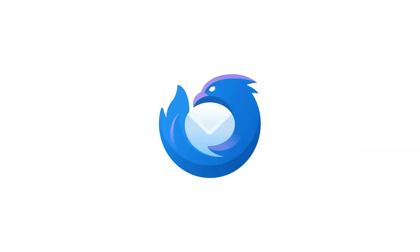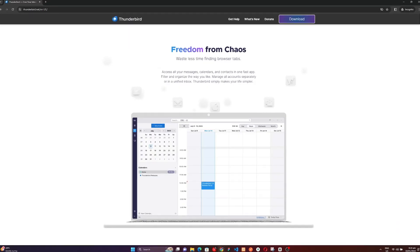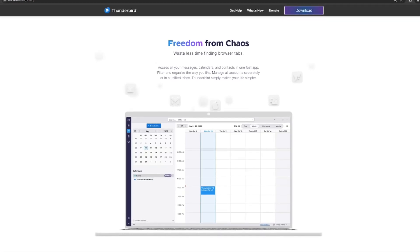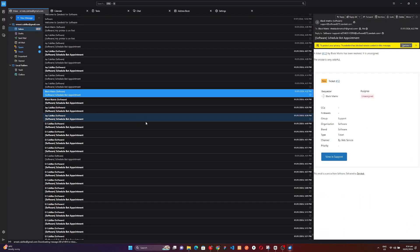First on our list is Thunderbird, an open-source marvel that revolutionizes the way you manage emails. This user-friendly email client goes beyond mere organization, offering a customizable interface tailored to your preferences. No more navigating through complicated settings — Thunderbird simplifies the entire process, ensuring a seamless and stress-free email management experience.